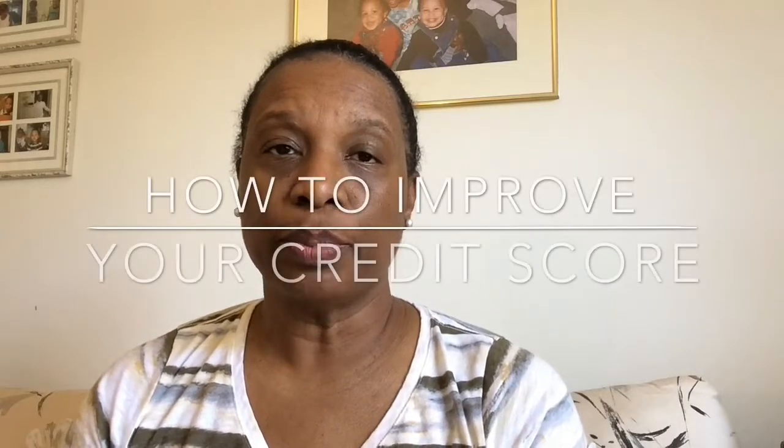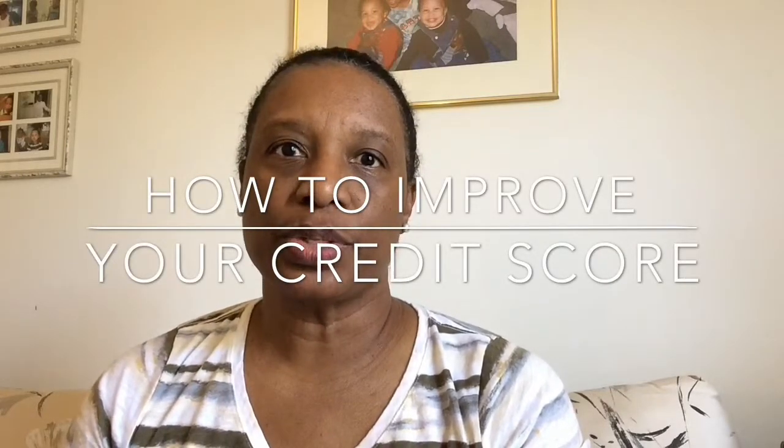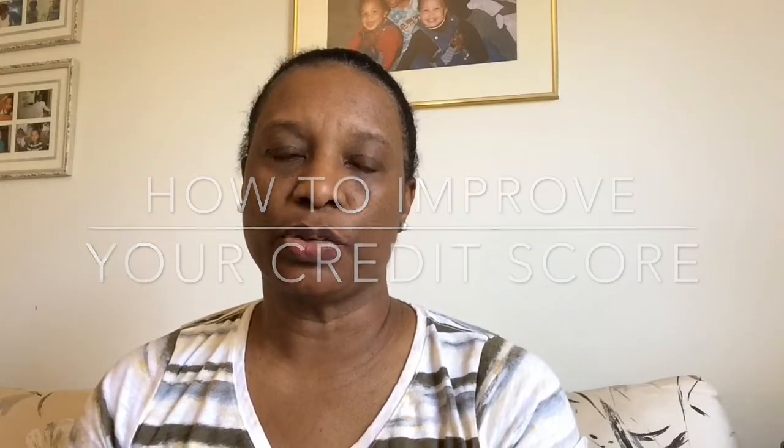Credit scores. Basically, if you have a low credit score you're going to pay more money, but if you have a high credit score you will pay less money to lenders. Today I'm going to talk about the importance of credit scores and how to increase your credit score.